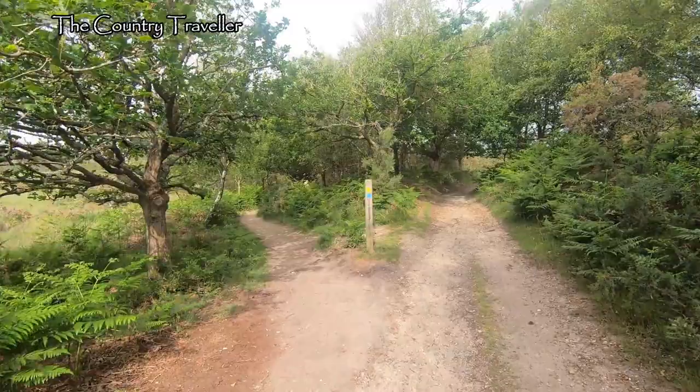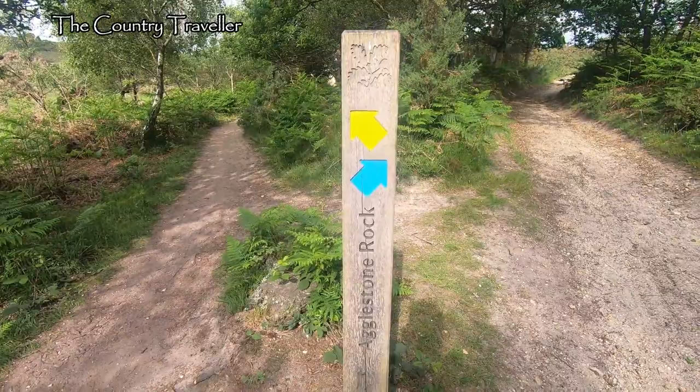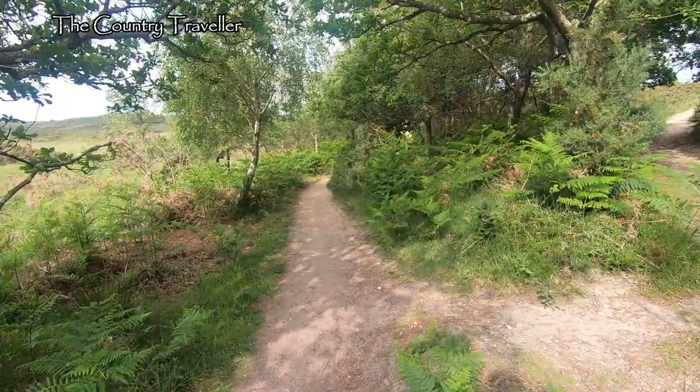There's a signpost up ahead. We're going in the right direction. It seems that we can take either path to get to Aggleston Rock. We'll take the left path.